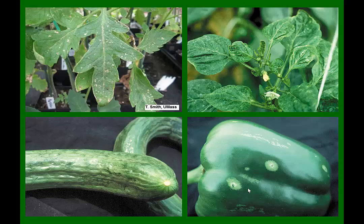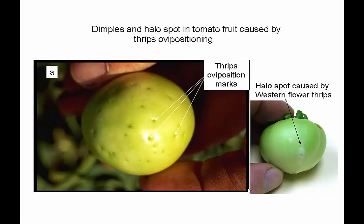These are thrips. Luckily you can see these guys. This is the type of damage they do — the newer growth will start to deform. If you flip the leaf over, you'll be able to see thrips. They're orange, elongated, sometimes a little yellowish-orange. Once you start to disturb them, they'll start to move pretty quickly. On this tomato, these little dimples are oviposition marks made by thrips. When you start to see these dimples, that's a telltale sign that you have thrips out in your tomatoes.